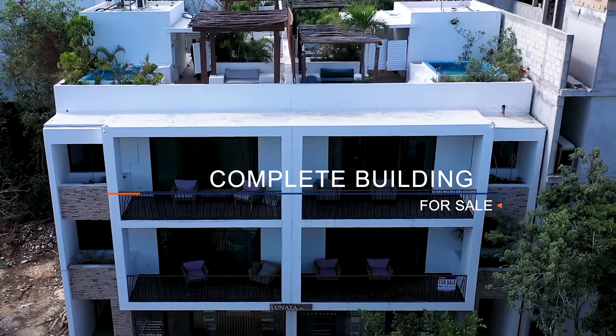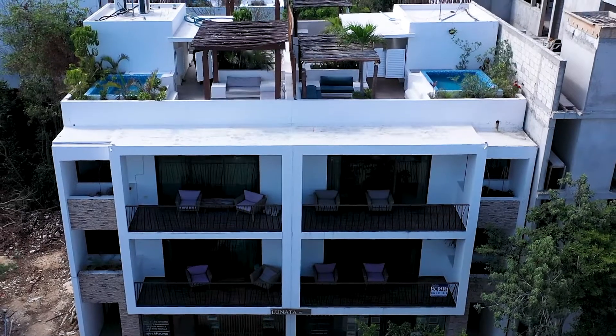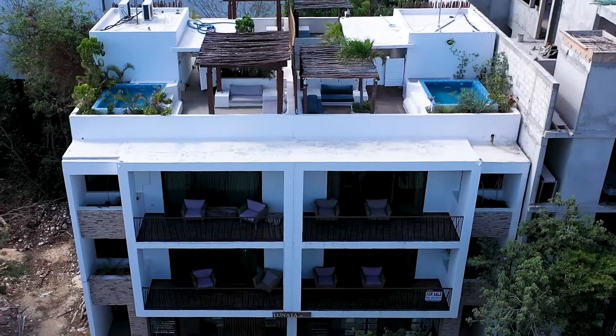Contact us to receive all the information about this unique opportunity in the most sought-after area of the Mexican Caribbean, Tulum. This is Alejandro Cosme, buyer's representative with Mosquito Real Estate. Thanks for watching and don't forget to subscribe to our YouTube channel. If you have any questions regarding this property or any other property, feel free to write me an email or just call me directly on my phone.